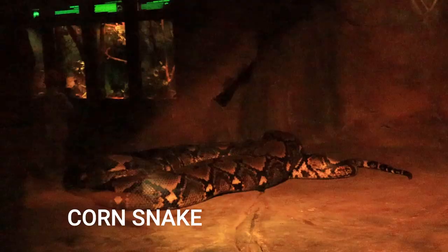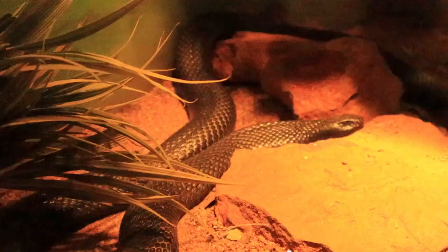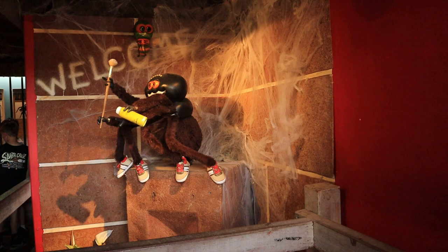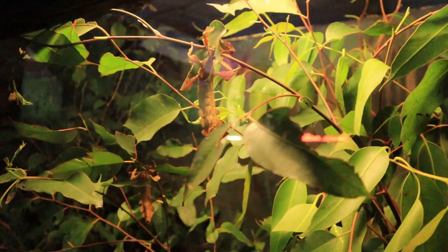There is also a section called Spider World which has a few species of snakes and spiders as well. I thought this would make a great day trip at this park. You can find the park details and information on the park website in the description.